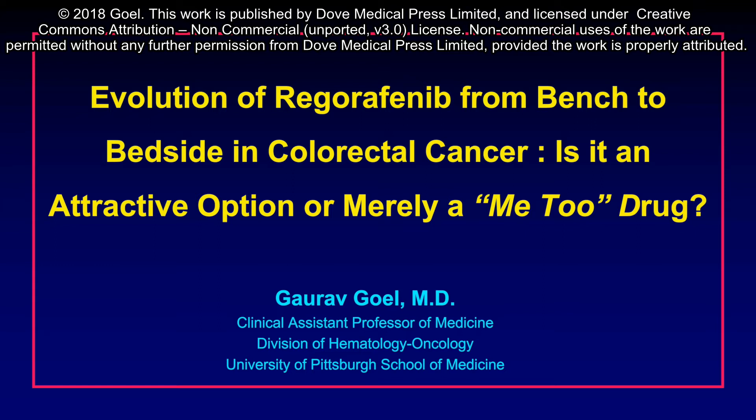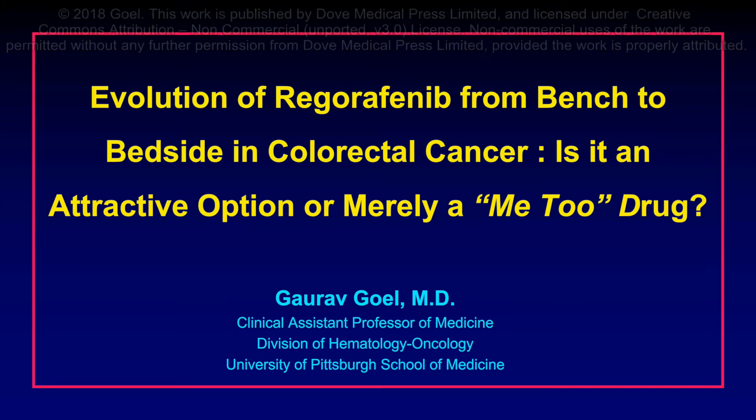Hi, I'm Gaurav Goyal and I would like to give you a brief overview of my article titled 'Evolution of Regorafenib from Bench to Bedside in Colorectal Cancer: Is it an attractive option or merely a me-too drug?' In this article, I review the development of regorafenib from the initial preclinical studies to the large phase 3 clinical trials. I also discuss several unique issues pertaining to regorafenib use in clinical practice.